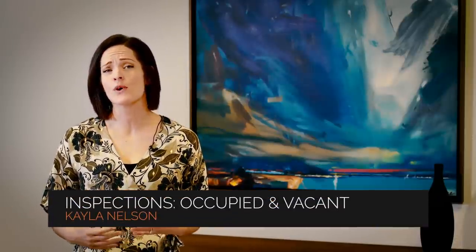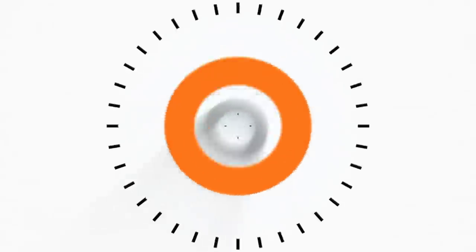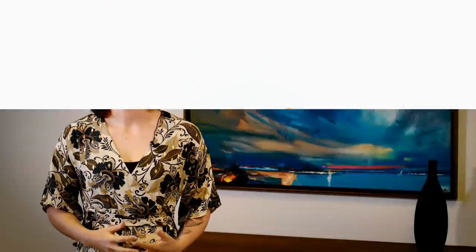I'm Kayla with Servicestar Realty. Today we're going to talk about inspections and whether to perform them when your property is occupied or vacant. Inspecting a property is an important part of owning an investment property. As professional Phoenix property managers, we prefer to conduct inspections when the property is vacant. However, it's not an either-or situation. You'll need to complete inspections both when the tenants are in place as well as when the property is vacant. This really just all depends on your reason for the inspection.